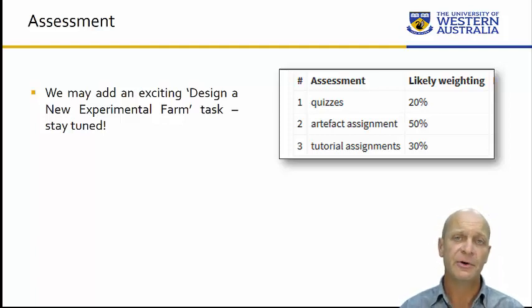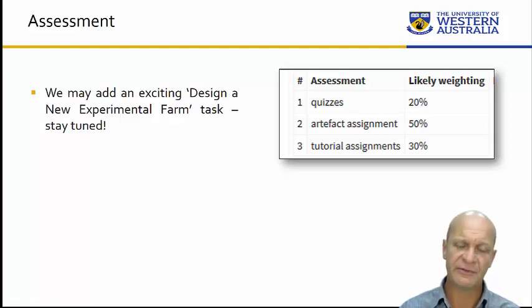The other 50% of your grade is your artifact assignment and essay. The essay explains what artifact you've chosen, why you've chosen it, and how you intend to make it — due in week 6. The final artifact assignment is due in week 12, and it's the actual artifact with a short document or video diary explaining how you made it. There may also be an additional assignment involving designing a new experimental farm — a TARDIS-type design — but more details on that in the first week.